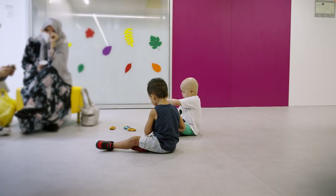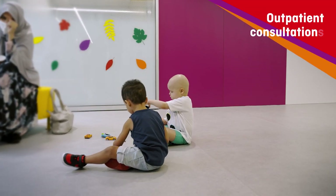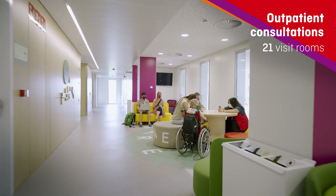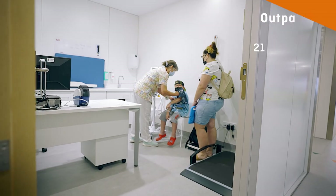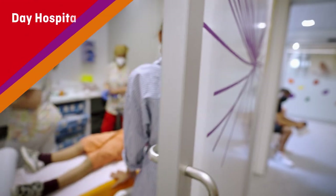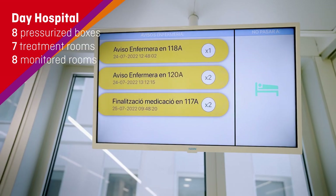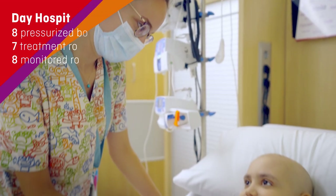Here the space is adapted to meet the needs of us and our families. Now our medical visits and checkups are more bearable even when we have to wait a little while. In the day hospital we receive the treatment we need, and they monitor us with the most advanced technology, and then we can go home.